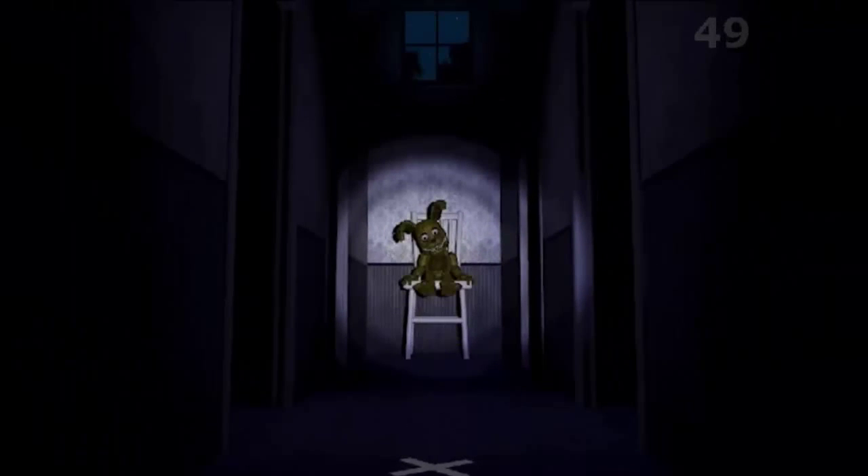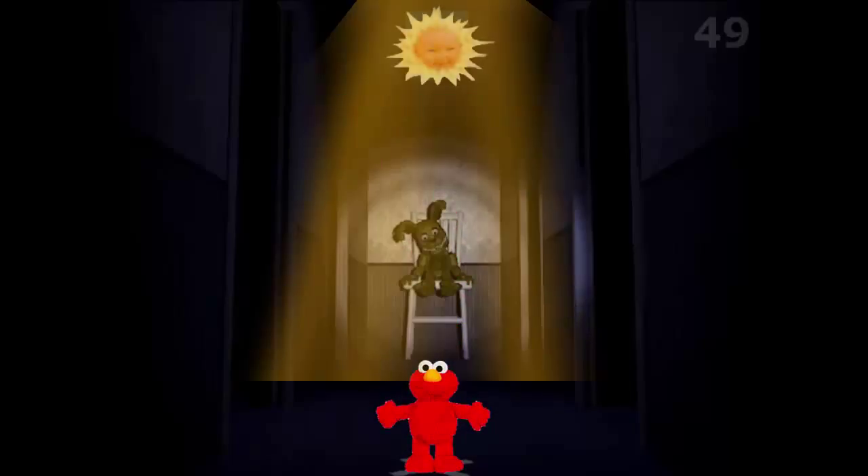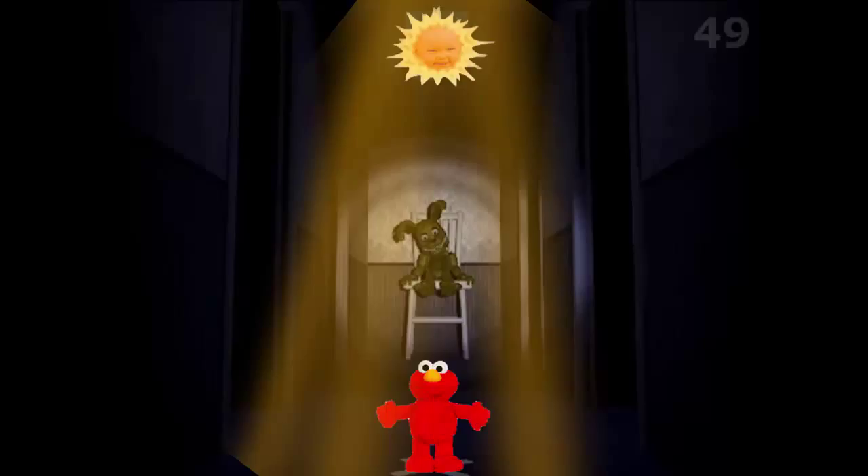When you look at him, he jumps back in his chair, and there's a counter on the top right. What I'm thinking is, as that counter goes down and reaches zero, that's when the sun comes up — that's the final minute of the night. And I'm thinking you need to get Springtrap on the X, so the light from the window when the sun comes up will shine on him, and I guess it'll stop him from moving.